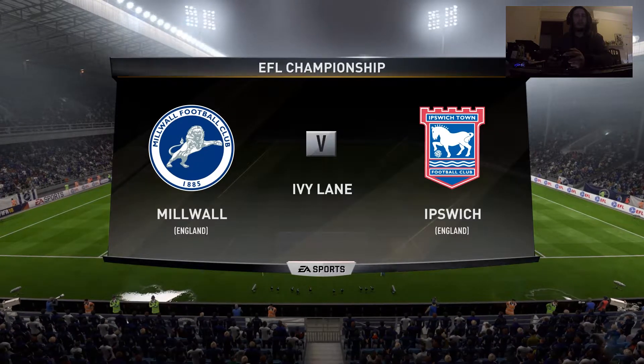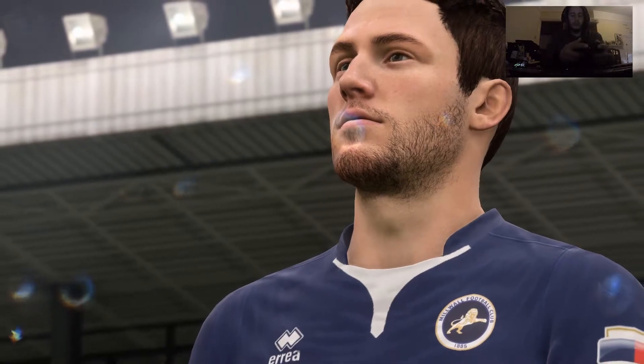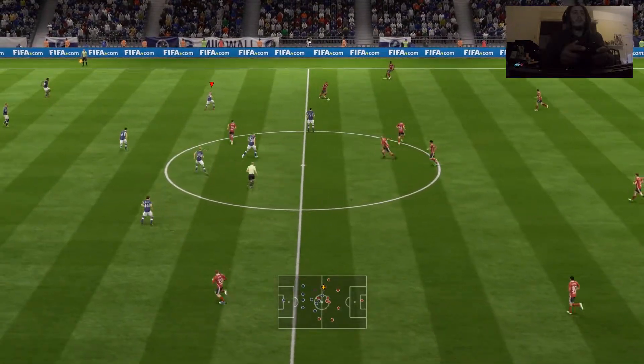Hi everybody, welcome to you all. Martin Tyler here along with Alan Smith. Alan's been assessing the conditions — it's raining. Is that going to help the attackers do you think? Well it normally does, tends to lead to one or two mistakes from defenders.